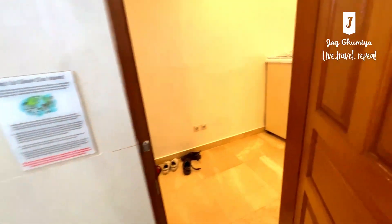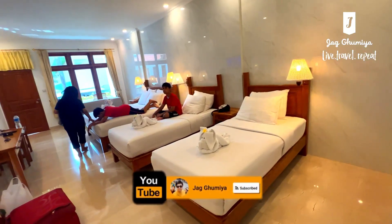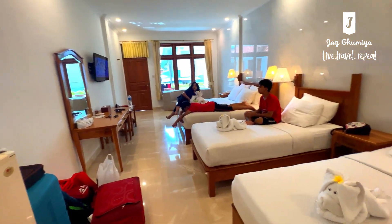This kind of completes the third hotel review. If you have not seen the other two hotels we have seen in Bali, please go and see them — I'm sure it's going to come in handy. Any questions, don't forget to ask us. Thank you and stay safe.